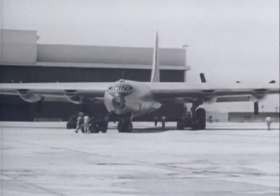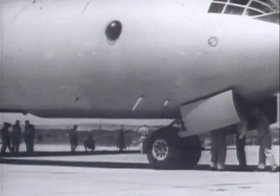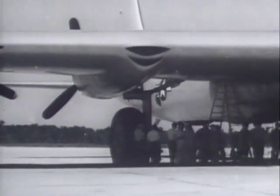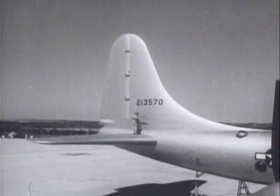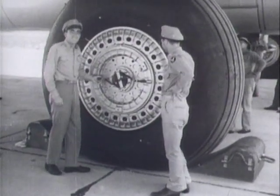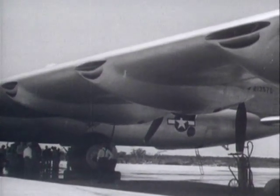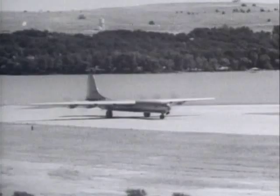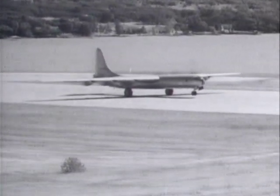The first XB-36 was wheeled out of the experimental hangar just six days after Japan surrendered, but it was to be August 1946 — nearly five years after it was ordered — before the Peacemaker was ready to fly. The prototype's single main wheels were 100 inches in diameter, the largest ever made for an aircraft, but this was to prove a major weakness. The six pusher-type engines were to have their air intakes on the forward section of the wings; however, this advanced concept also provided initial difficulties in cooling the engines and would require later modification.